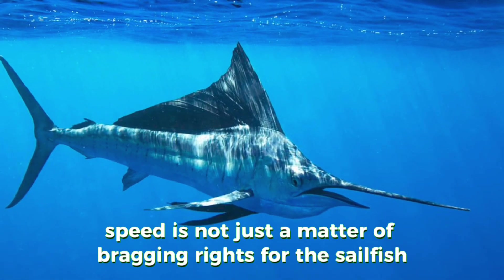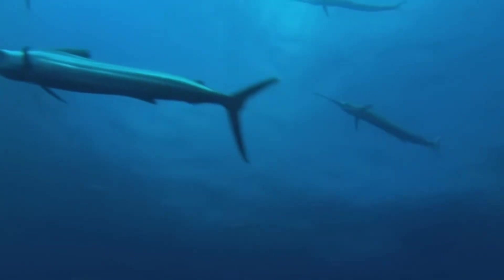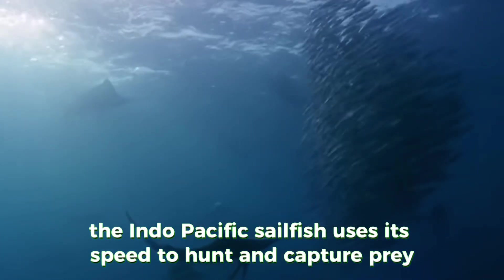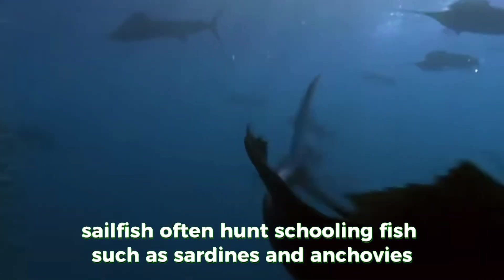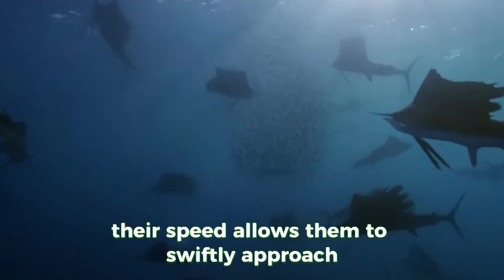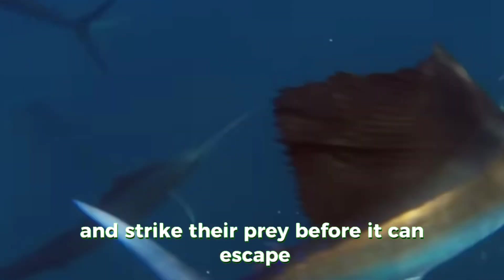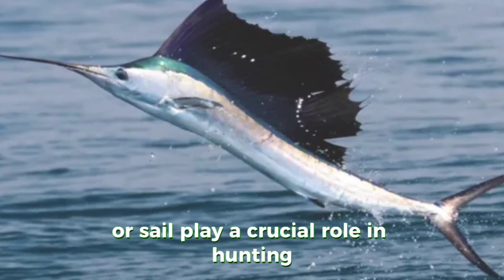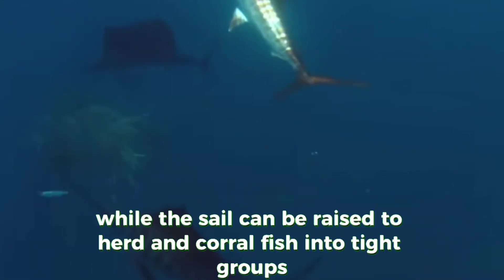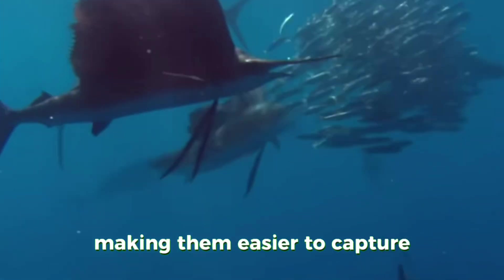Speed is not just a matter of bragging rights for the sailfish — it is essential for their survival. The Indo-Pacific sailfish uses its speed to hunt and catch prey with remarkable efficiency. Sailfish often hunt schooling fish such as sardines and anchovies, and their speed allows them to swiftly approach and strike their prey before it can escape. The sailfish's long, pointed bill and large dorsal fin, or sail, play a crucial role in hunting. The bill is used to slash and stun prey, while the sail can be raised to herd and corral fish into tight groups, making them easier to capture.